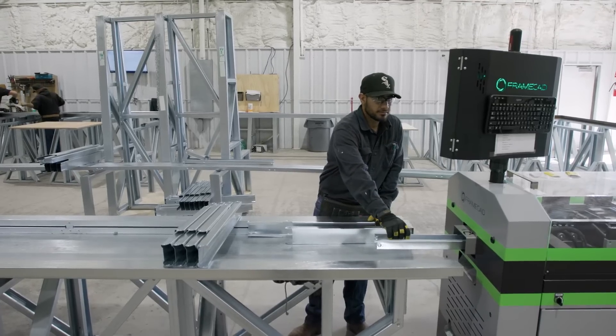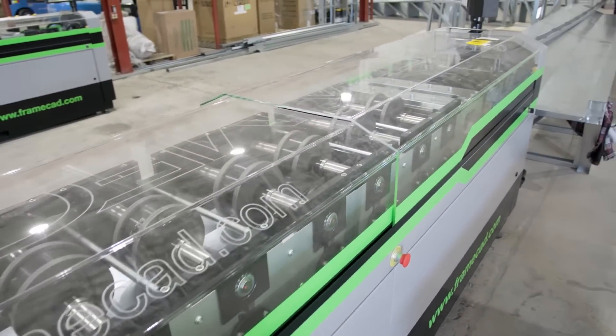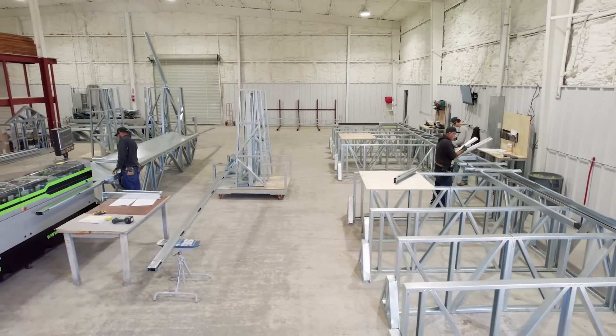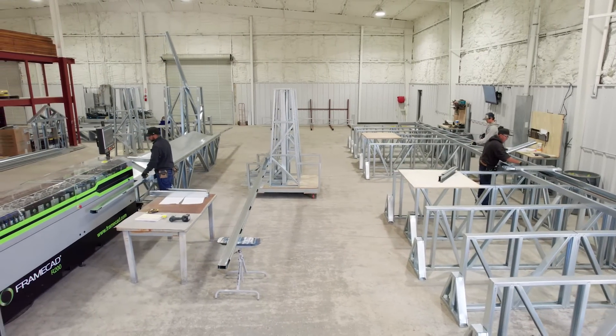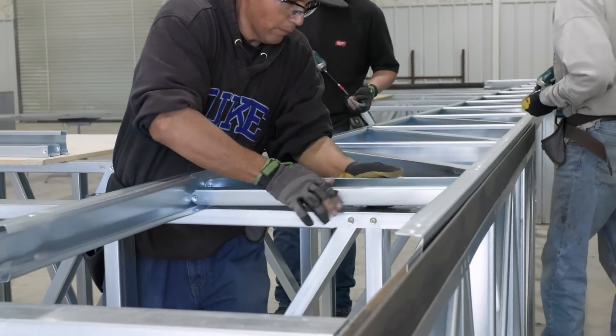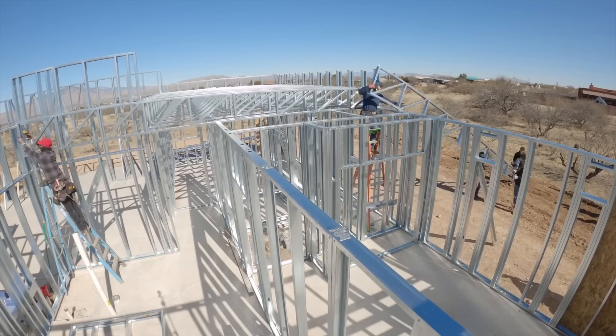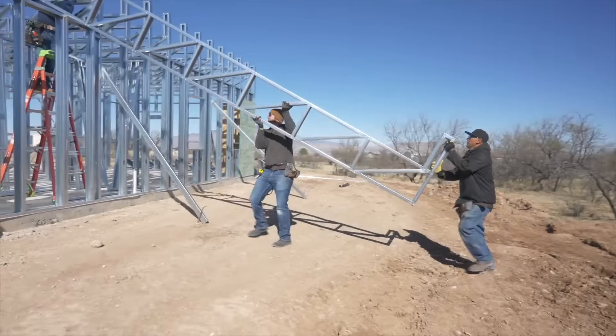As far as reliability, the FrameCAD system has been very reliable. We saw the software as a huge benefit to our business. The machinery itself is very intuitive once you learn it, and as you move into assembly it's pretty exciting for the guys to assemble all the walls and panels — everybody really enjoys it. It's a pretty simple system to use, and we wanted to make sure we had somebody behind us that could support us through the years.